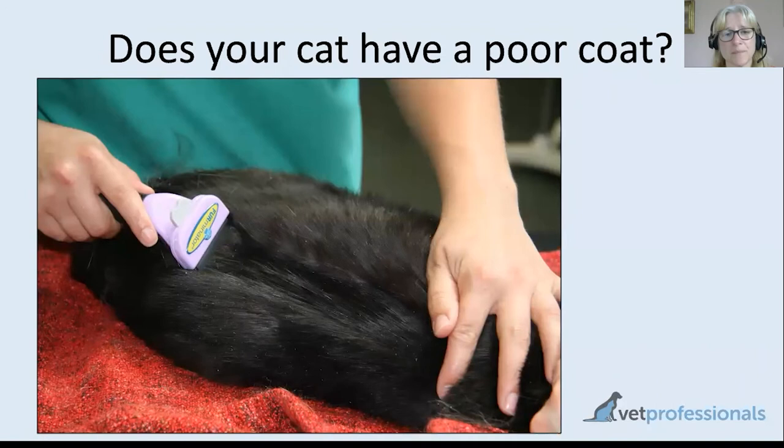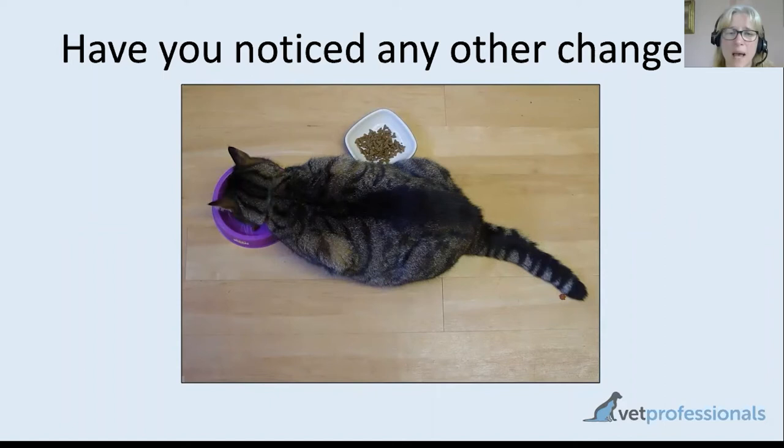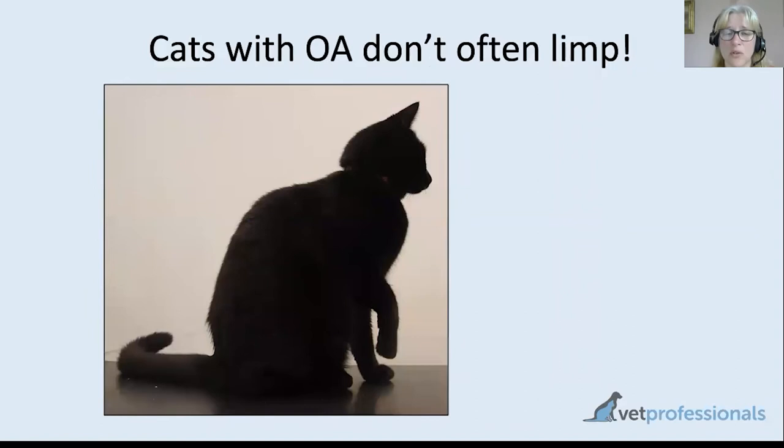If you notice any other change in your cat that perhaps doesn't fit their normal behavior, always consider the possibility of pain as a reason why. Even things like appetite — you might not think arthritis would affect appetite much, but if arthritis is very painful it can affect appetite, it can affect the cat's ability to reach the food bowl, and it can just make the cat feel too sore to do anything. Mention any changes to your vet. Importantly, don't look only for a limp — because arthritis tends to involve more than one leg, it is harder to spot.